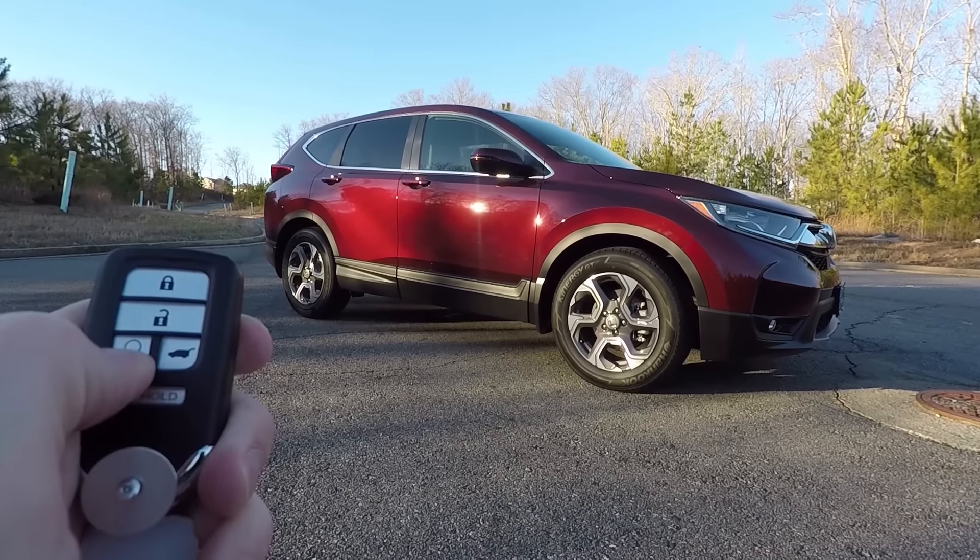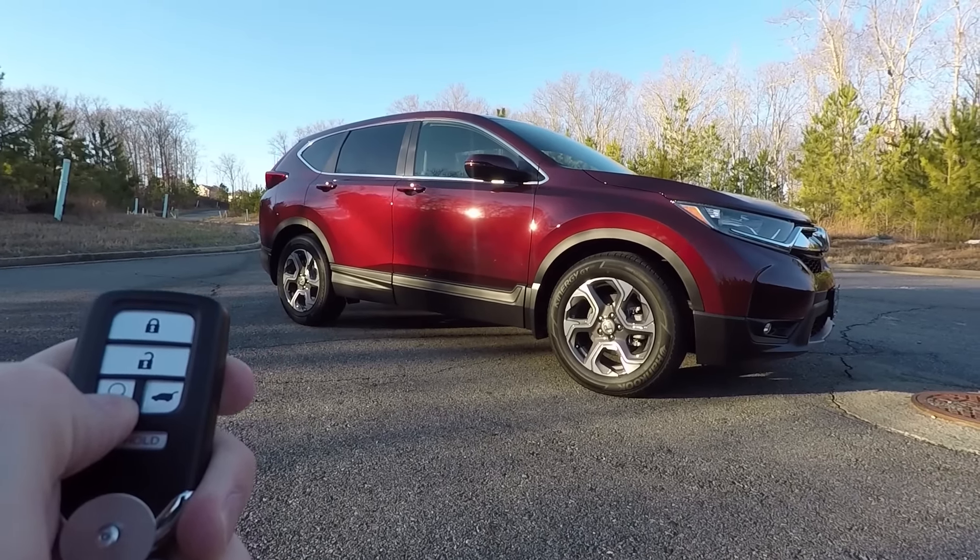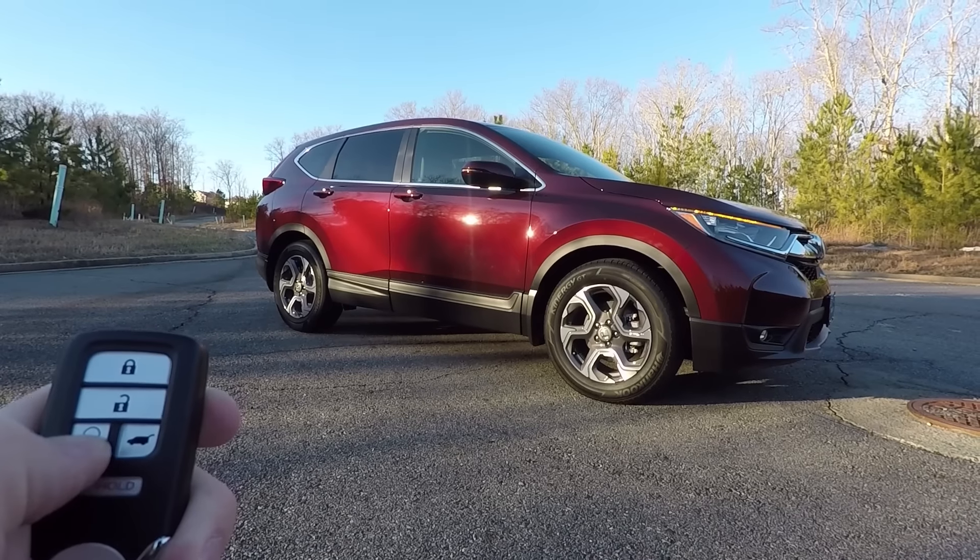There are a lot of standard features on the vehicle, including 18-inch alloy wheels, Apple CarPlay, Android Auto, and more, just to name a few. We're going to do an inside-outside review walk-around and check it out, and then we'll do a driving portion as well so you can see my opinion on how it handles.